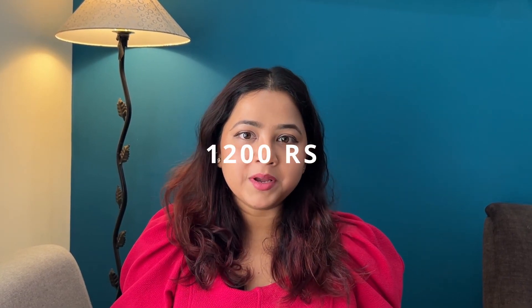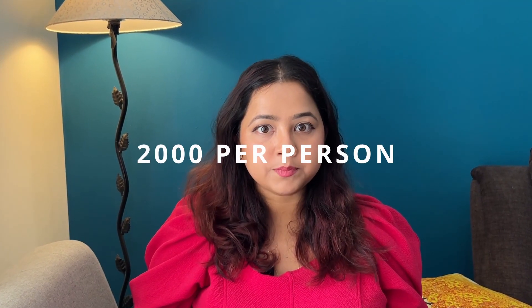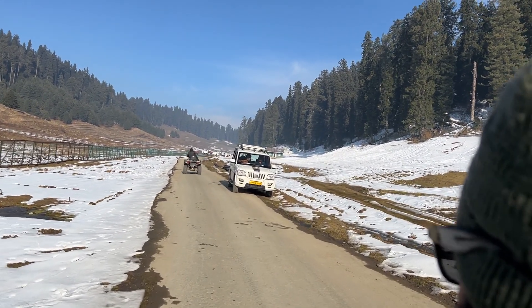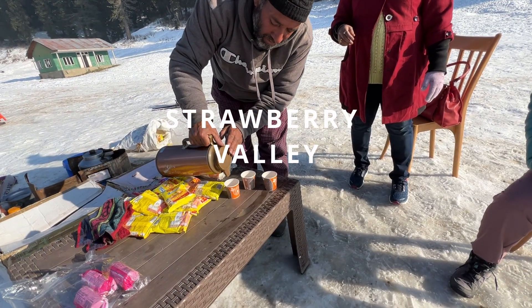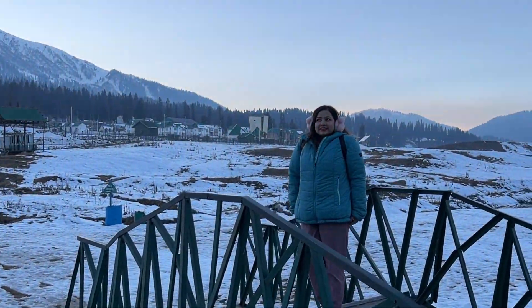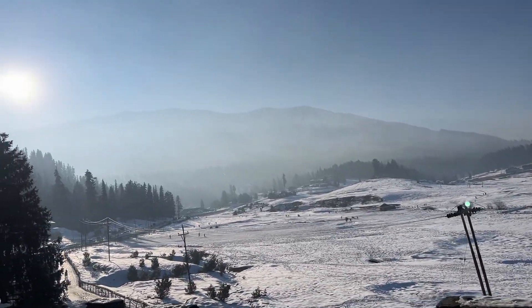On our first day in Gulmarg we took an ATV ride and visited sightseeing spots, costing around 2000 rupees per person. They let you drive the ATV to some extent. You can also take a car to the same spots for approximately 3000 rupees per car. While sightseeing, there's a place called Strawberry Valley where you can enjoy delicious Maggi and Kahwa. They take you to various points including a temple, a children's park, and locations where Mission Kashmir and Jab Tak Hai Jaan were shot.